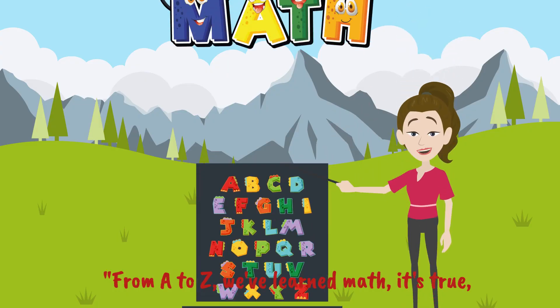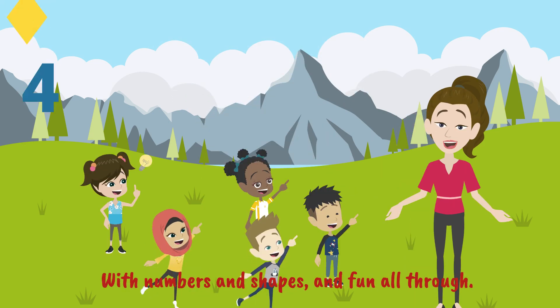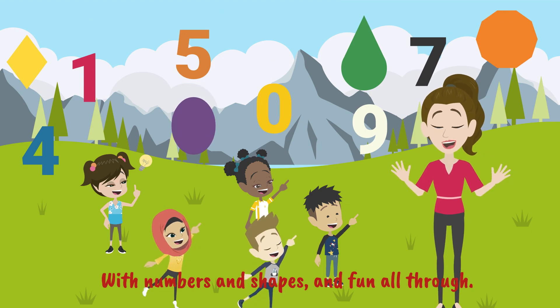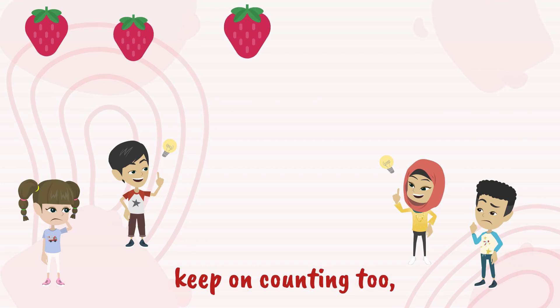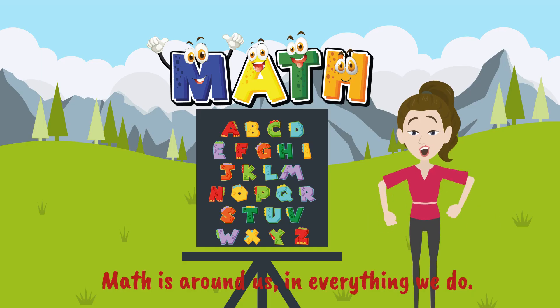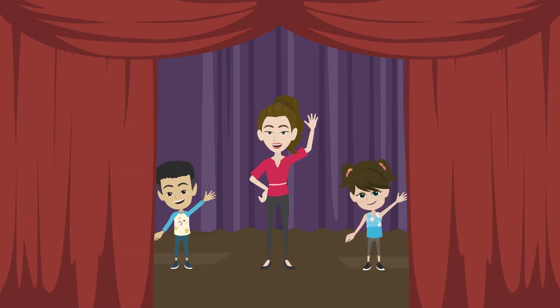From A to Z, we've learned math, it's true. With numbers and shapes, and fun all through. So keep on exploring, keep on counting too. Math is around us, in everything we do. The end.